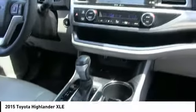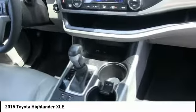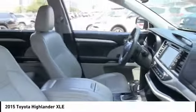Heated mirrors, aluminum wheels, rear spoiler, power lift gate, brake assist, traction control.